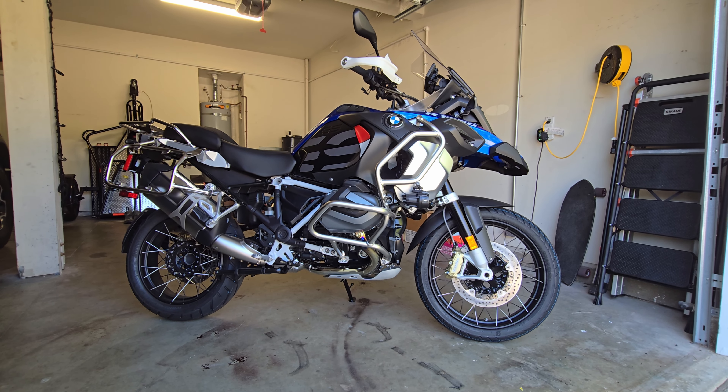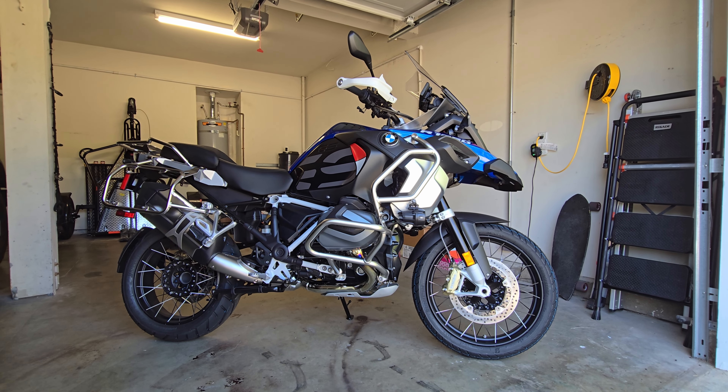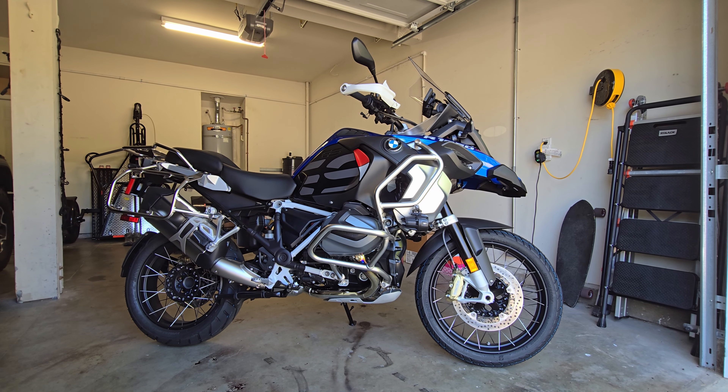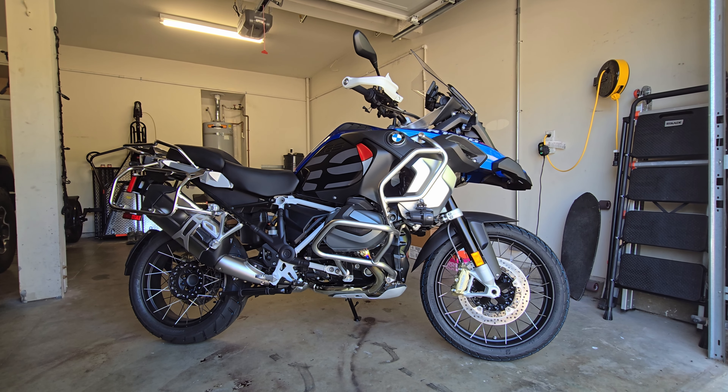What's going on YouTube, welcome back to another video. For this video I want to revisit my old Super Adventure S and compare that with my 1250 GS Adventure.